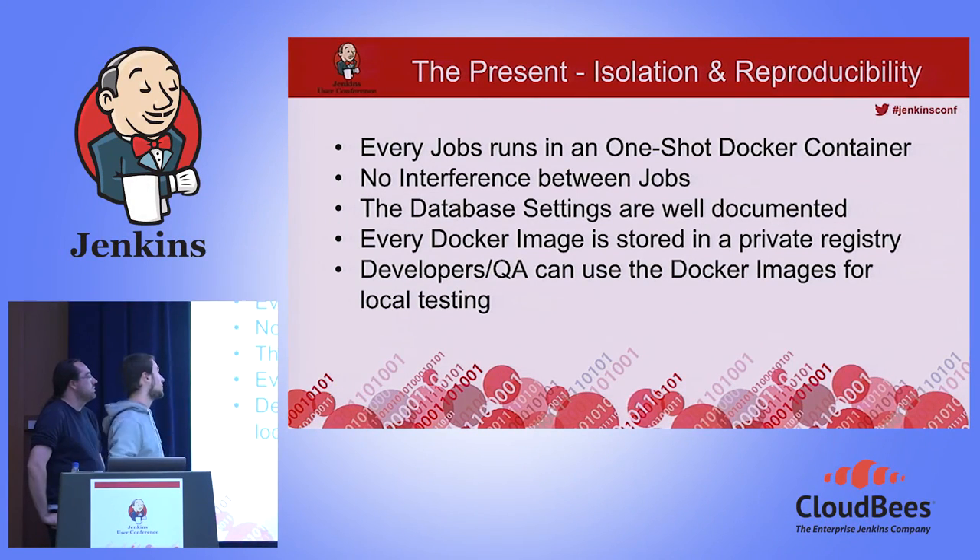We now have every job as a one-shot Docker container — no leftovers, no interference with other jobs. Database settings are now well-documented in the Dockerfiles and can be simple, like username and password both set to 'camunda,' because they aren't accessible from outside. The images are stored in a private registry, giving developers the opportunity to use them locally. Our QA engineers can now use them to build their test environments on their own machines and don't have to use that giant VM.